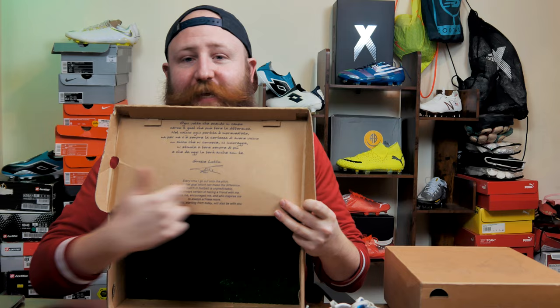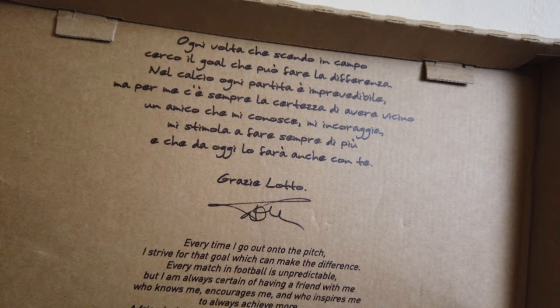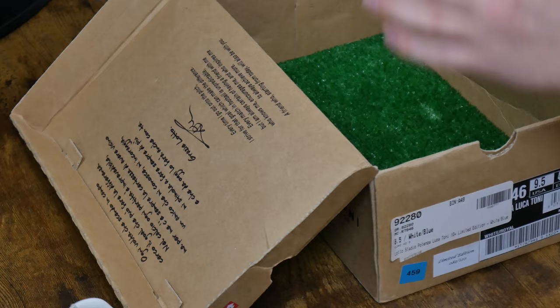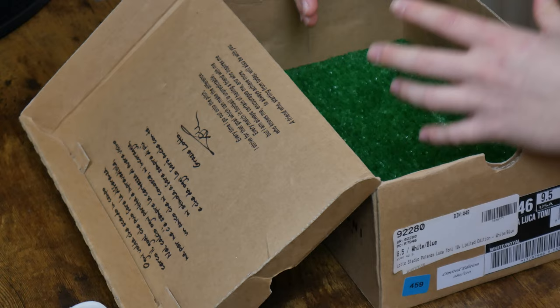Also on the box lid there is a message from Luca Toni in Italian. I don't speak Italian, but thankfully there is an English translation at the bottom. It says: 'Every time I go out onto the pitch, I strive for that goal which can make the difference. Every match in football is unpredictable, but I'm always certain of having a friend with me who knows me, encourages me, and who inspires me to always achieve more. A friend who, starting from today, will also be with you.' It's signed Luca Toni, with a thank you to Lotto.